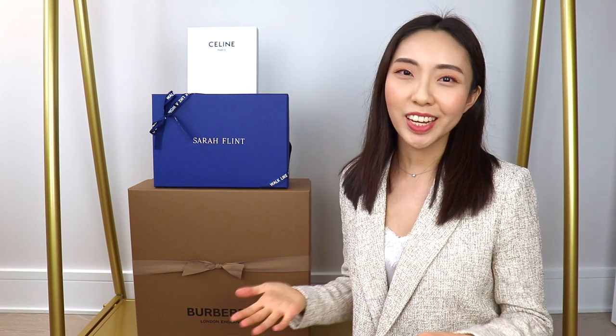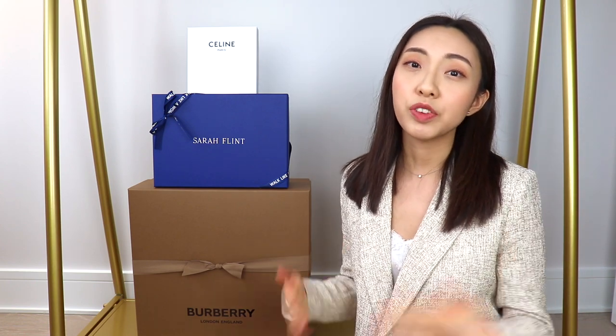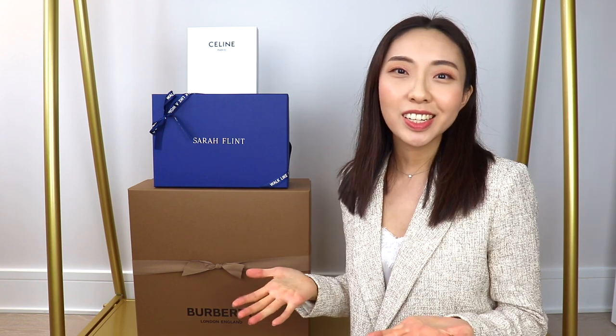Hi everyone, welcome back to my channel. Today's video is a fall luxury haul and I've added a few splurge-worthy classic luxury items from Sarah Flint, Celine, as well as Burberry to really elevate my fall wardrobe. I'll be showing you guys what I got as well as how I plan on incorporating these new pieces into my everyday fall outfits. So let's get into this video.